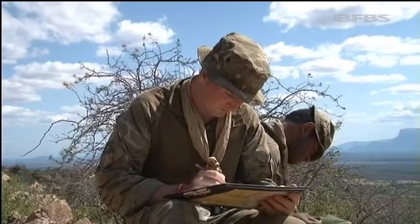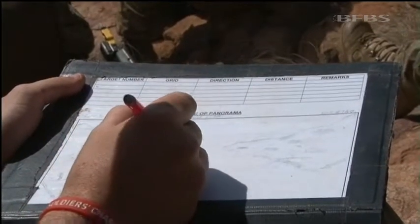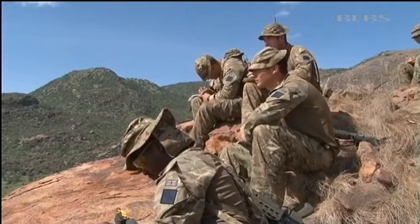This may look like art class, but mortar platoon are also going back to the bare bones of their training. When we're in a position and a watch keeper gets through the net that there's something out on the ground he can't physically leave to have a look, if he's got a panoramic there - a picture of what we can see with reference points on key features - they can straight away radio through saying reference Land Rover down there.